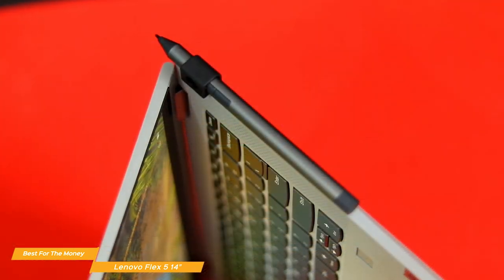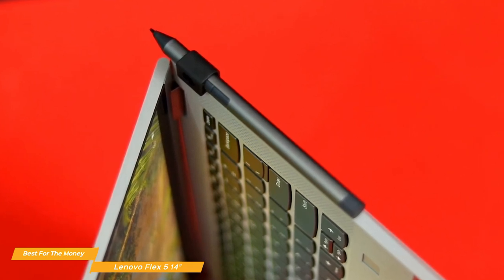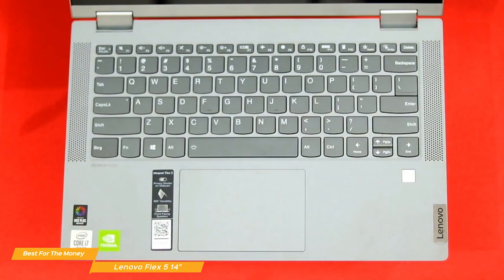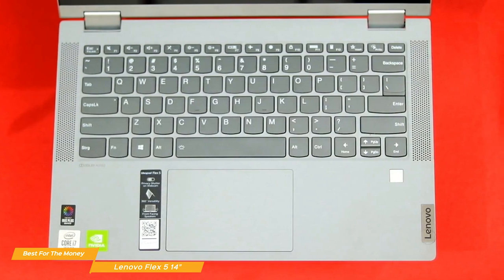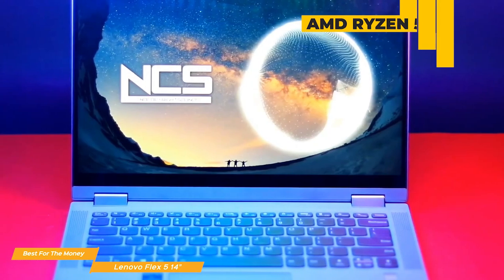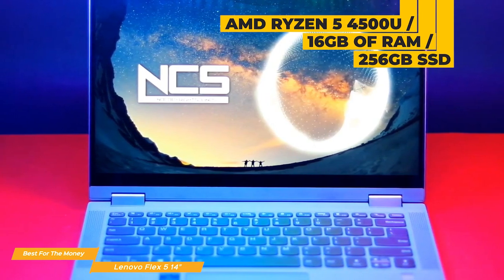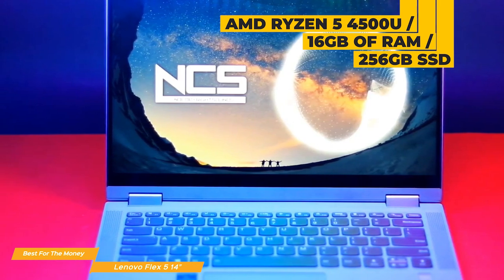The pressure-sensitive pen lets you mark up documents or write just like you're writing with pen and paper, giving you a natural-feeling way to interact with the Flex 5. The keyboard may not offer the same travel and feedback as some others on our list, but it doesn't bottom out, and with a little getting used to, you'll be typing away with no problem. There is also a touchpad that operates smoothly and accurately, responsive to Windows 10 gestures. Internally, the Flex 5 uses an AMD Ryzen 5 4500U processor with integrated Radeon graphics, 16GB of RAM, and a 256GB SSD.